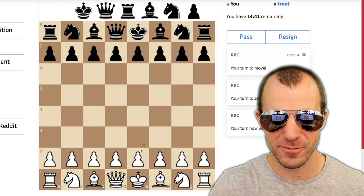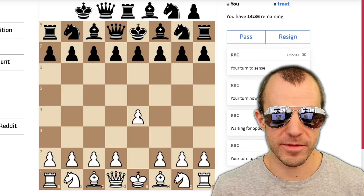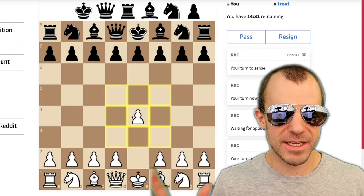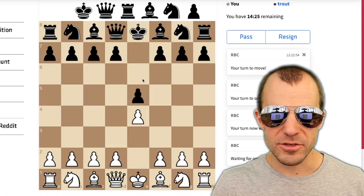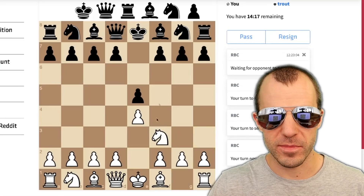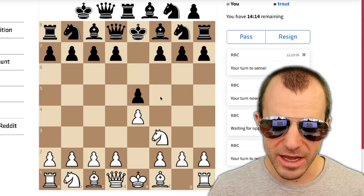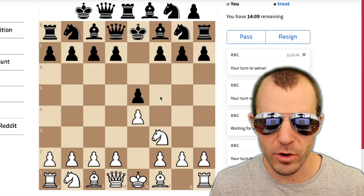They're still in the initial configuration, and then I make a move. Now the opponent senses — you won't see where they sense, and you won't see their move. I'm not particularly good at chess, but I'm just going to scout around here. And you can see that it reveals their move that they made. Had I scouted somewhere else, I would not have seen that move. So now I can react with a bit of an attack. Not only do you have to pay attention to what your opponent does, but you sort of have to model what your opponent might know about you — and maybe even parse out from their moves what they might or might not know about your pieces.